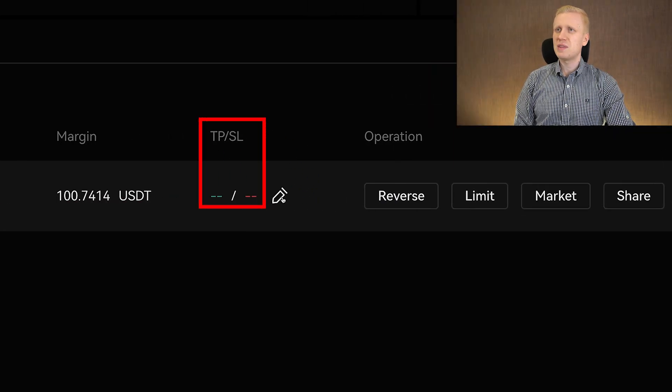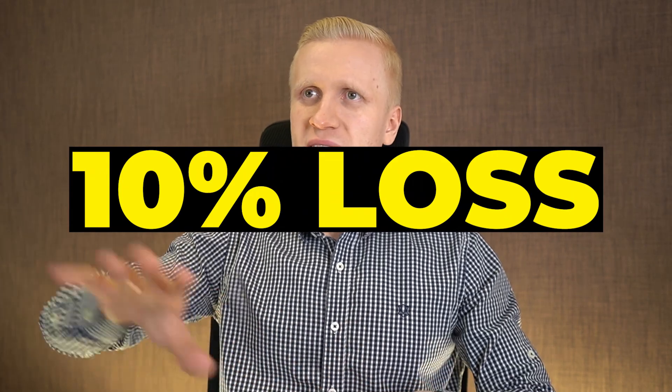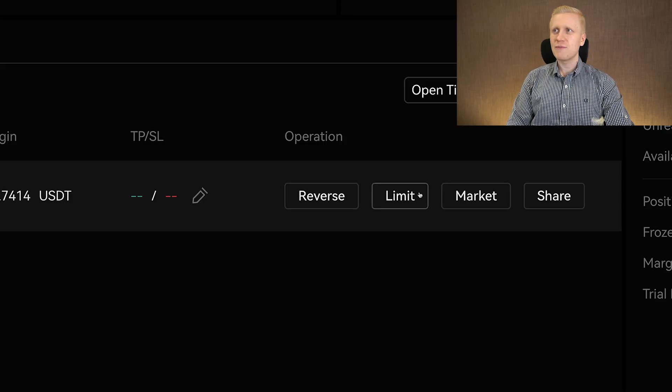Here you can also set up take profits and stop losses. For example, now that I have more than doubled my money, I could have set it so that when $100 turns into $200 I take the profit. Or for stop losses — if you lose for example 10%, you can set up the system to close your trade automatically so you don't lose much money. You can close it with a limit order, for example when you have doubled or tripled your money. Or if you want to close immediately, you can simply choose the market order right there.